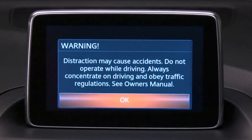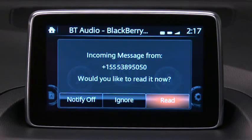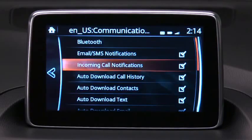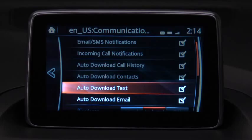Turn on your paired Bluetooth smartphone with message access profile and the vehicle's audio system. Up to 20 new SMS text messages can be downloaded from your smartphone. For email, up to 20 messages from each account can be downloaded. Messages download automatically when your smartphone connects to the system if the auto-download text and auto-download email functions have been turned on.